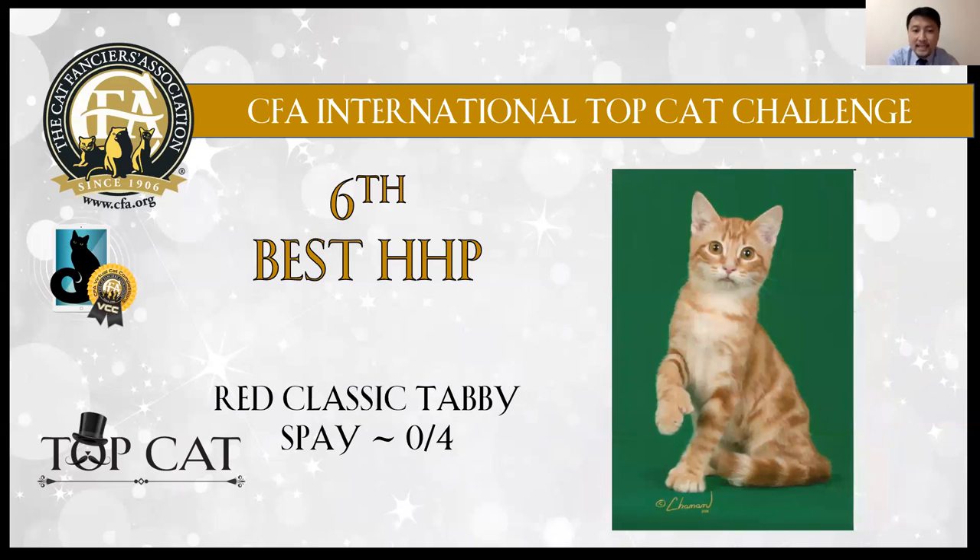6th best: red classic tabby girl. I like the markings on the body. Also has very large ears and big paws.